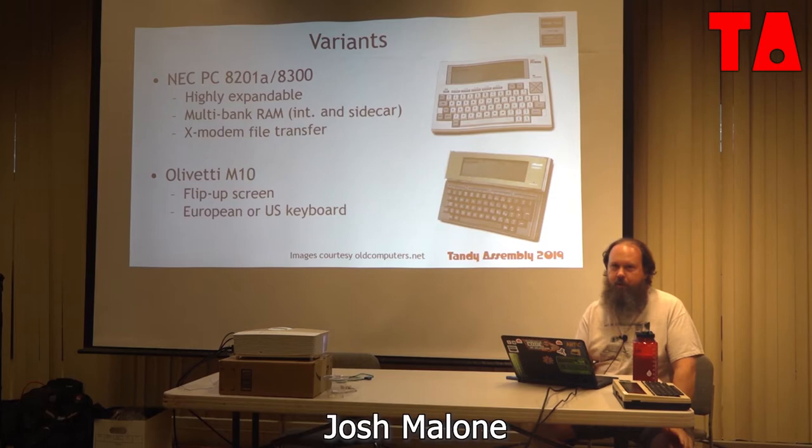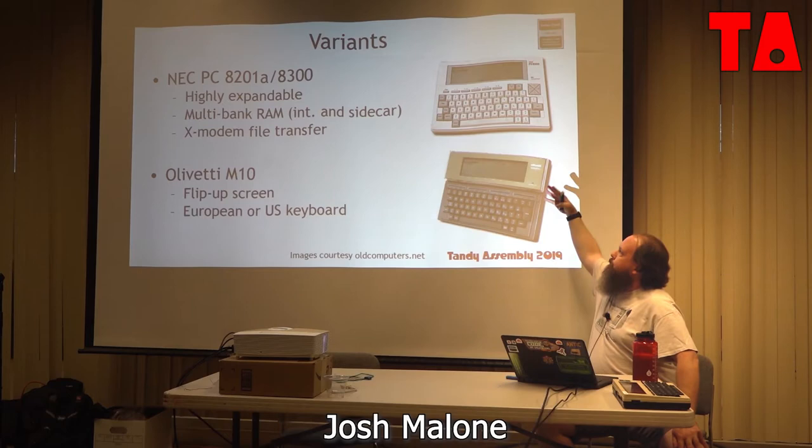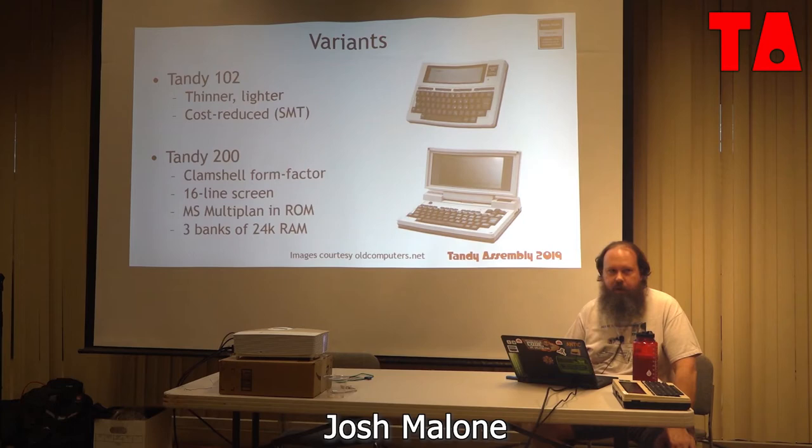The Olivetti — it's Olivetti, so it has to be an absolutely gorgeous, beautiful machine. The main distinguishing factor was the flip-up LCD screen: this piece would flip at an angle so you could adjust it for comfortable viewing. It came with different keyboards, American and European.